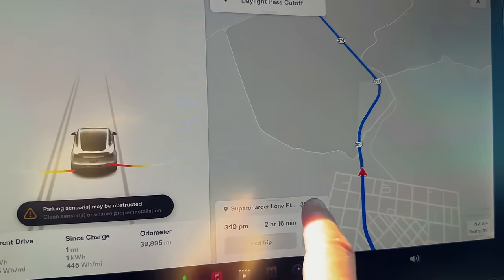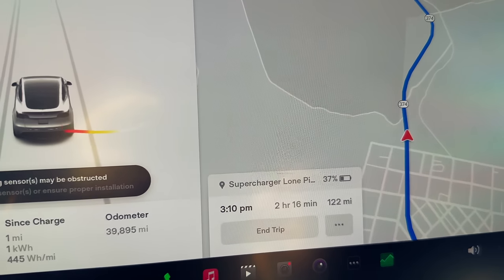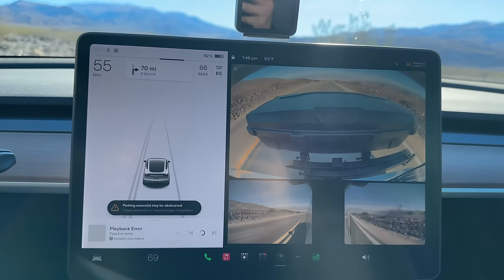We'll arrive at the Lone Pine supercharger in California with 37% — let's see how accurate that is. This drive has been incredible — winding roads through the mountains, no cars behind me for about an hour. Very relaxing, just taking in the scenery. We have just over one hour to Lone Pine and Mount Whitney.